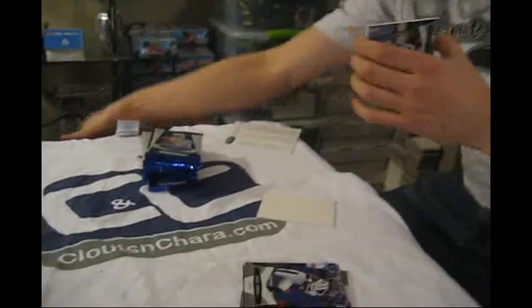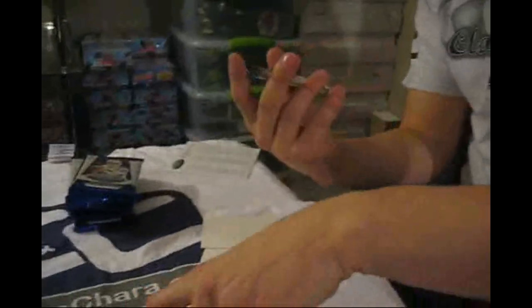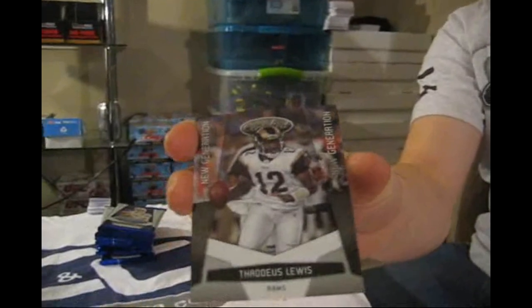Cards will be given away on CloutsnChara.com, or potentially kept — like the shirt says. Next up, New Generation numbered to 999: Thaddeus Lewis.